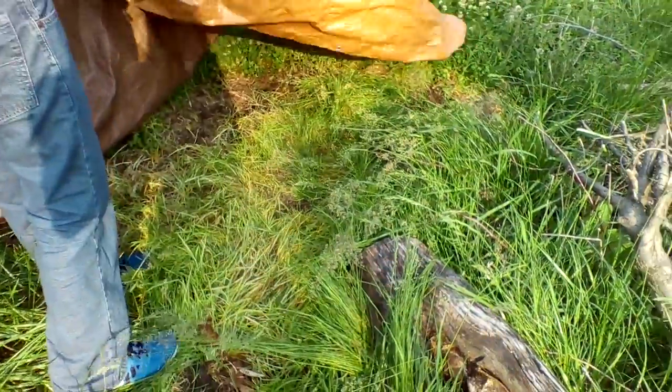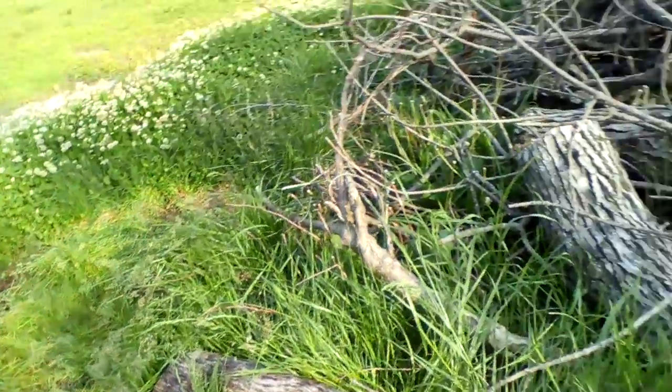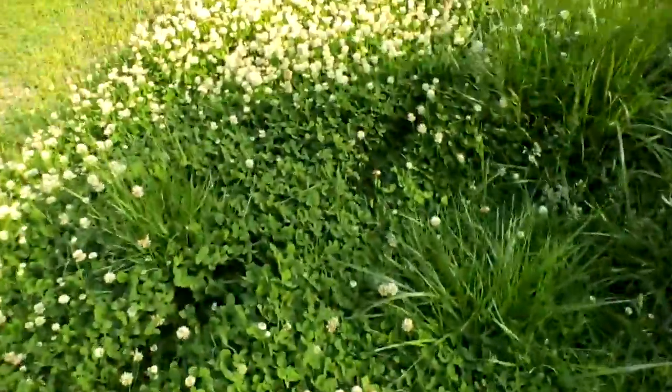Looks like there's nothing there. No snakes caught today. Now we're going to Creek, which is a snake, by the way. But I'm not telling you what type of snake, because it's a surprise.